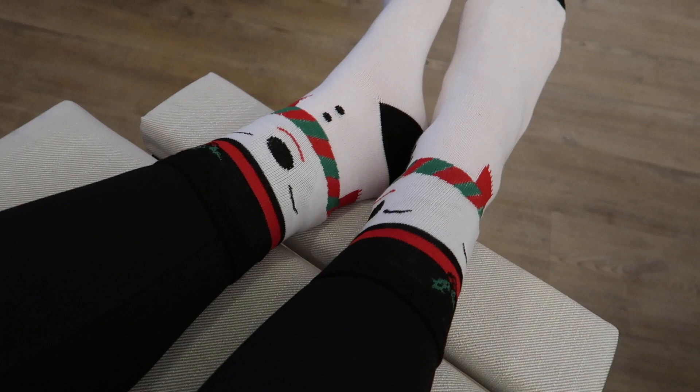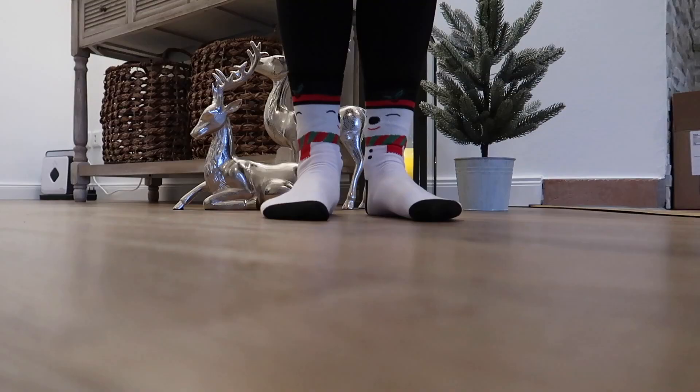Aren't these socks so cute? My sweet sister sent them to me in a package. Love them.